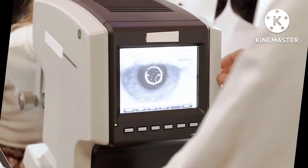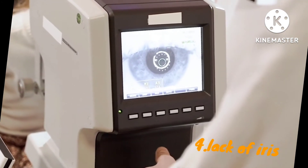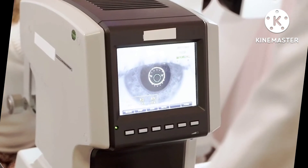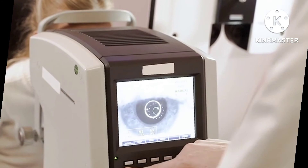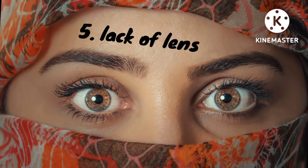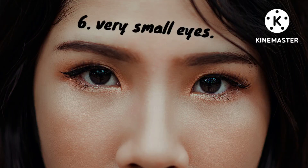4. A newborn can be born without an iris — the iris is the round dark circle in the eye; to some people it can be blue or green — this condition is called aniridia. 5. A newborn can be born without the lens, an important structure that focuses light — this condition is called congenital aphakia.